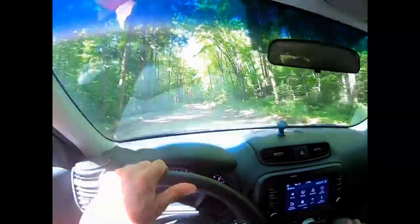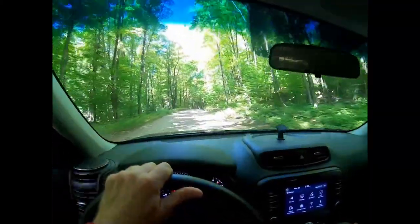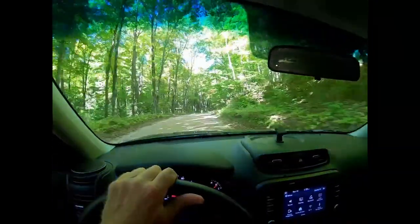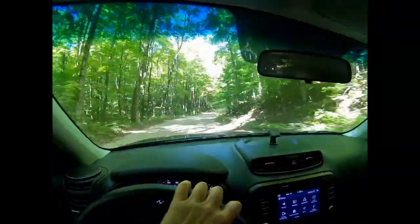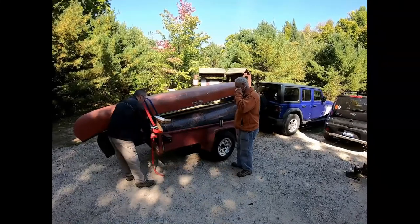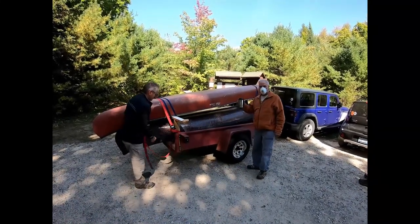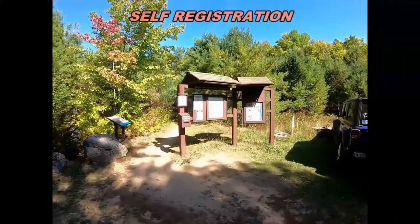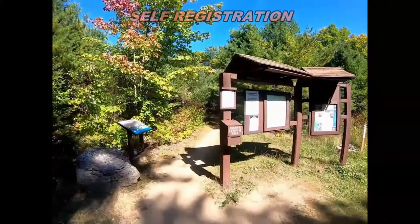We just turned off road 447 onto 445 and it turns into a gravel road. We've got about five miles to Big Island Lake parking lot. On Wednesday we made it to the Big Island Lake parking area, unloading our canoes and kayaks. This is the trail heading into Big Island Lake where we'll be portaging our equipment.